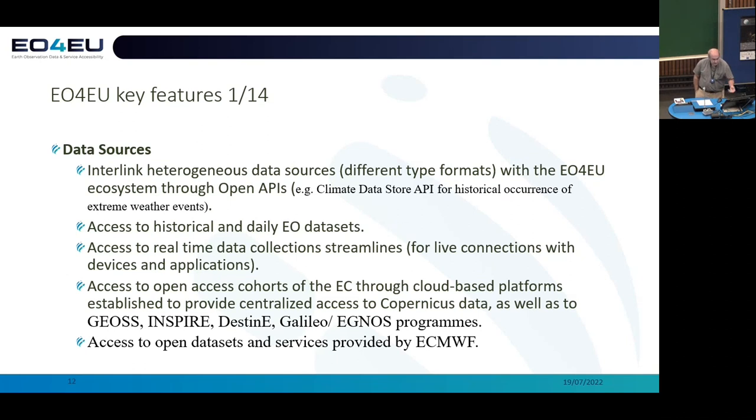On the data sources: we're trying to interlink heterogeneous data sources, and this is also the rationale behind the use of data fusion and other technologies in our core engine, operating on many different time scales.